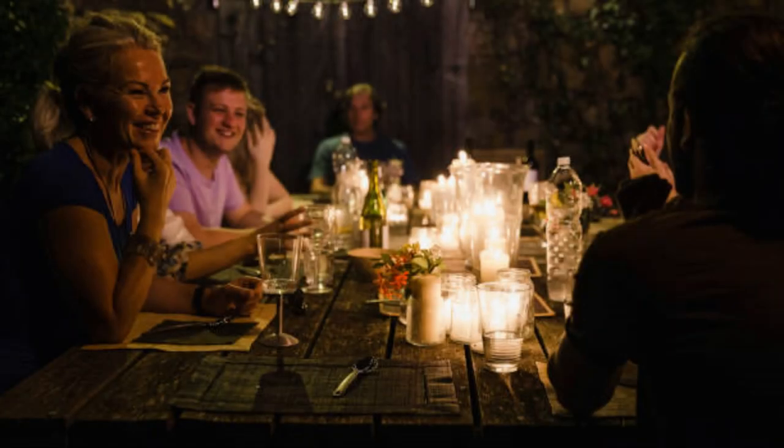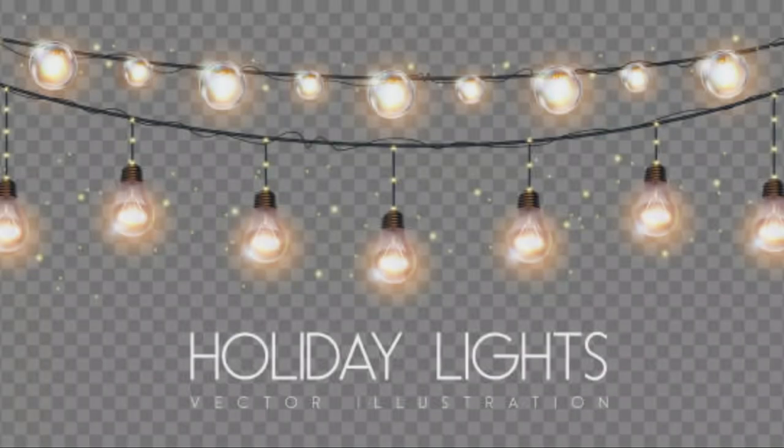Moonlighting: recreate the effect of natural moonlight by installing downlights high in trees. This technique, known as moonlighting, casts soft, dappled shadows on the ground, creating a tranquil and ethereal atmosphere.